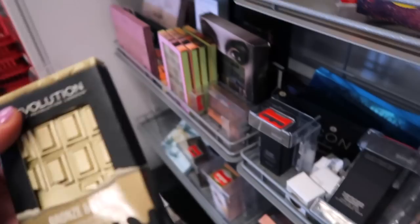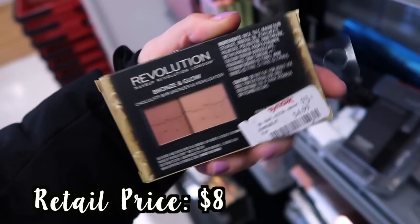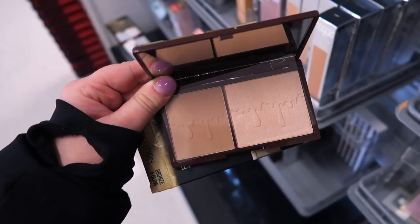I did find this which is kind of cool — from Makeup Revolution, it's the Bronze and Glow Chocolate Bar. It's a bronzer and highlighter, and it's only $4.99. This is a really cute little palette. I love the packaging and the chocolate drip kind of design on the inside. I feel like the colors are really nice in this.